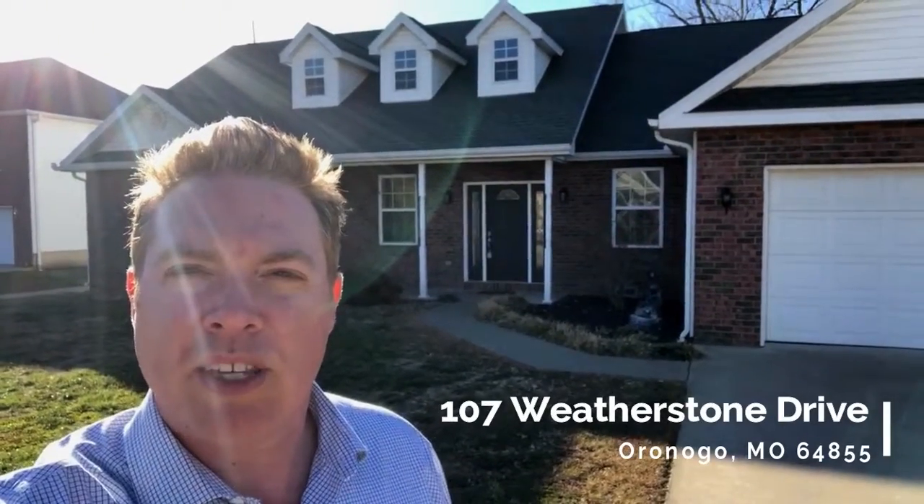Hey everyone, Eric Platinum here. Just wanted to give you a heads up about an open house that I'm having this weekend from 2 to 4 at 107 Weatherstone in Oronogo. Come on in, I'll show you around.